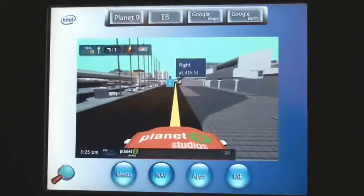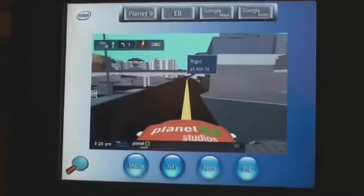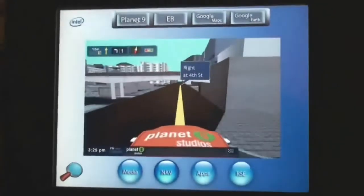A big benefit of using an Intel processor is that the IVI system can simultaneously run applications for the driver and the passengers. This was just demonstrated by running a video playback on the second display and a 3D navigation application on the main display.